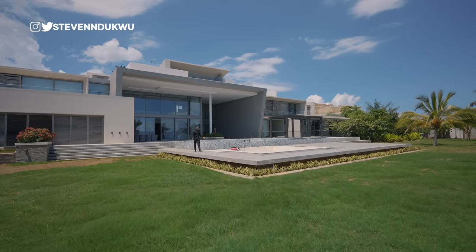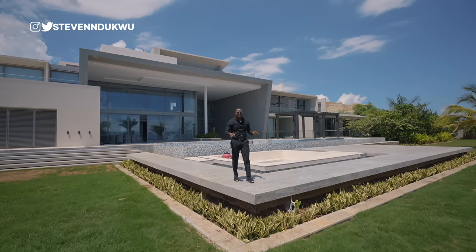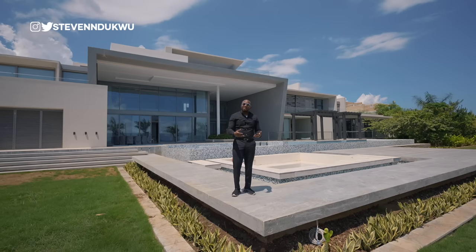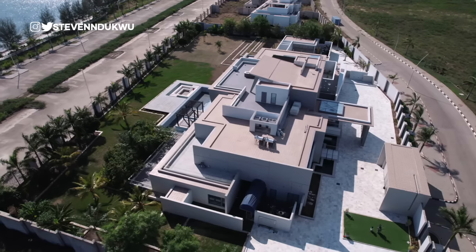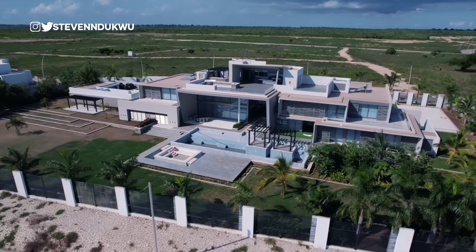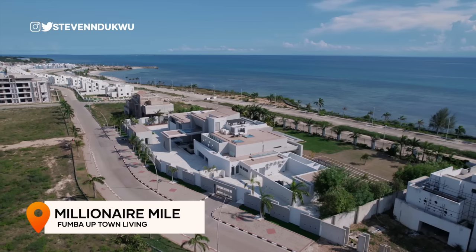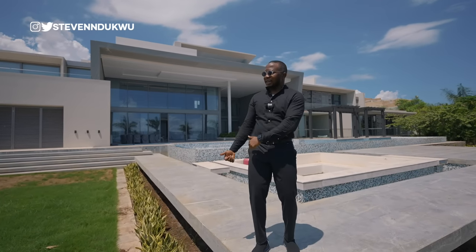Ladies and gentlemen, welcome back to the channel. If you've ever seen anything called luxurious, erase it — because this property is going to set the standard for luxury property here on the channel. Touring real estate, I have never seen anything as huge, as gigantic, and as expensive. The property is somewhere in Fumba Uptown, on a street called the Millionaire Mile, right here in the Fumba Uptown estate — so you have million-dollar properties right here, just like this one.